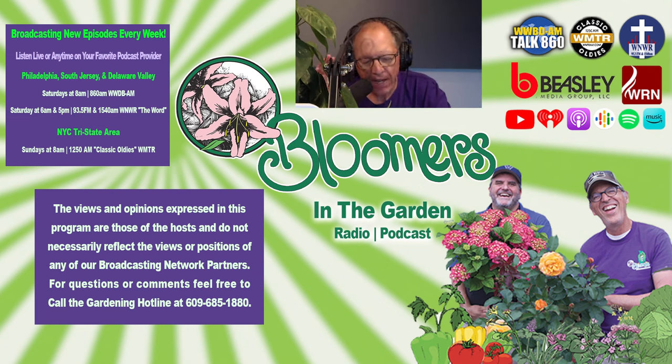Crepe Myrtles are in bloom, folks. Yes, they are. They're beautiful, they're gorgeous. Stunning.